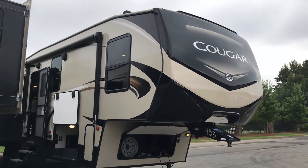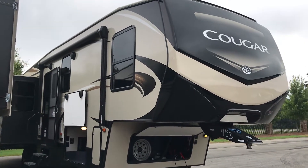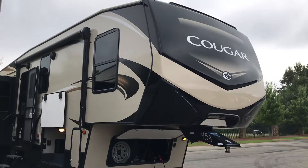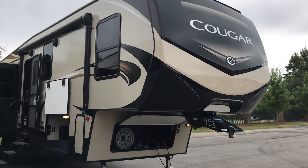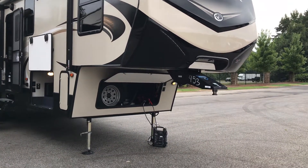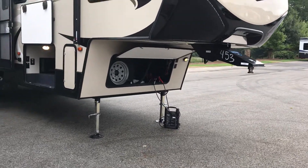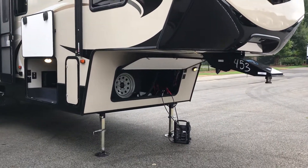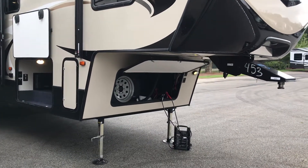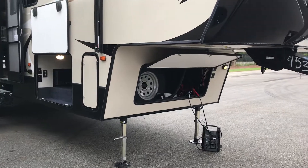Good morning guys, here we have a 33-foot rear entertainment fifth wheel made by Cougar. We do have a huge fiberglass cap on the front, a mirror for backing up and undocking your truck, along with LED lighting for convenience seeing at night. You do have storage in the front, and as you can see they placed a spare tire out of the way for your convenience.